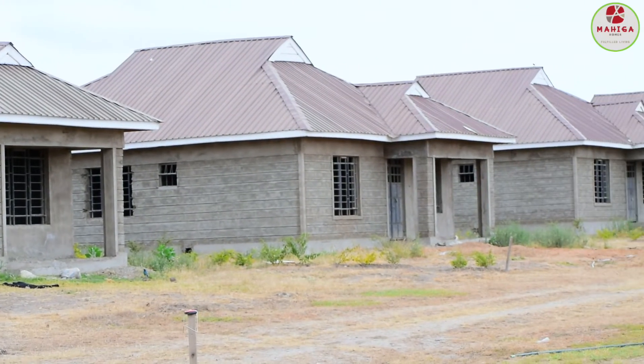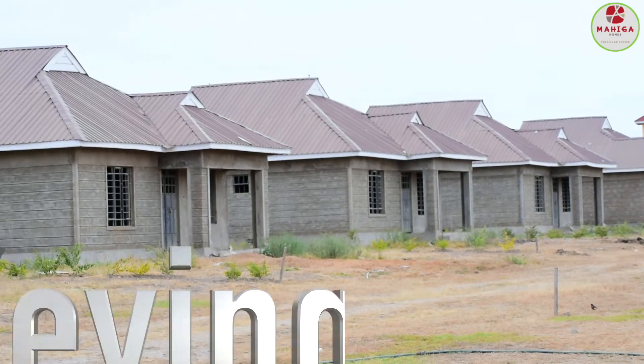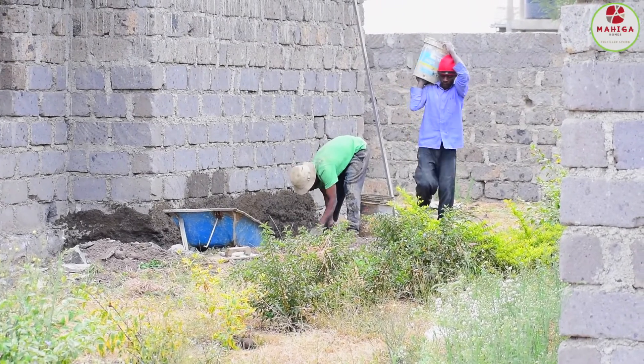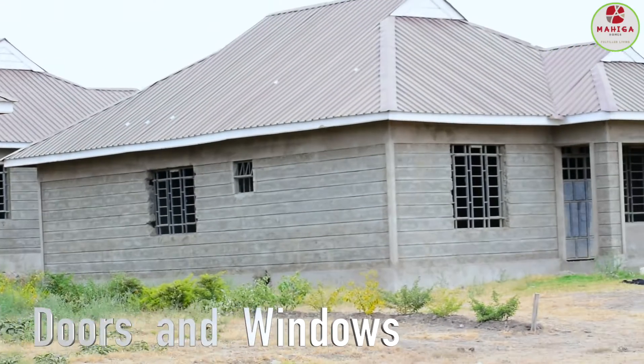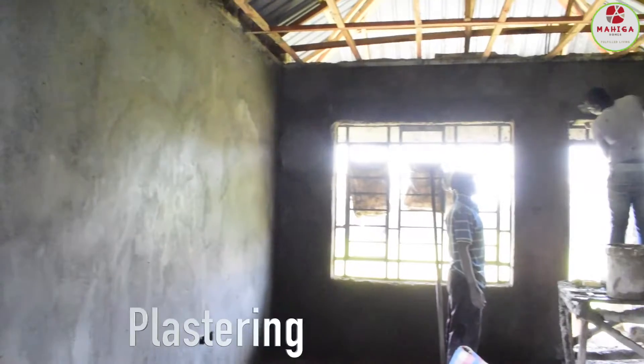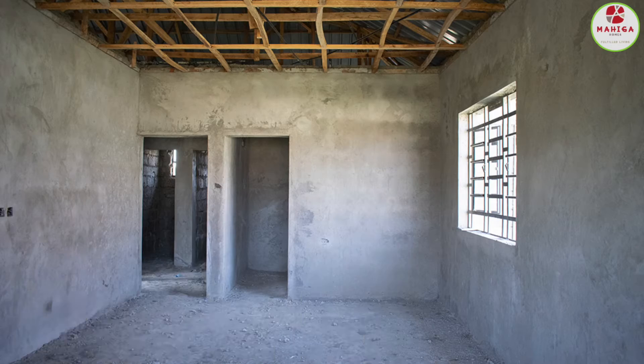At Oso H2 Gardens, we have done roofing, keying, and some of the houses are awaiting to be keyed. Fixing of doors and windows to some of the houses. We are also done with plastering, piping, and blundering.